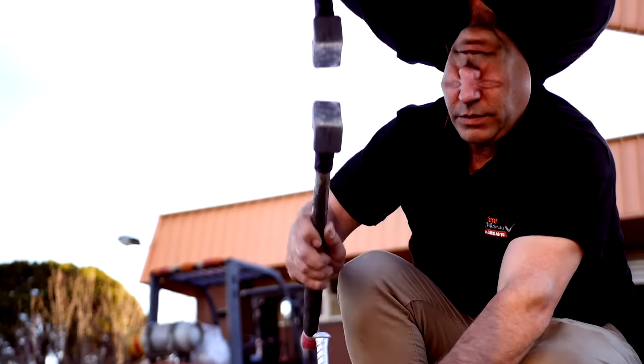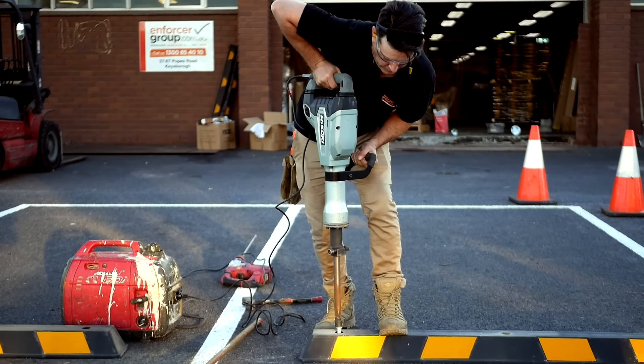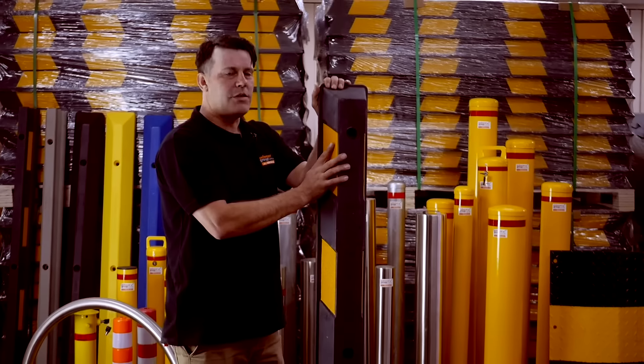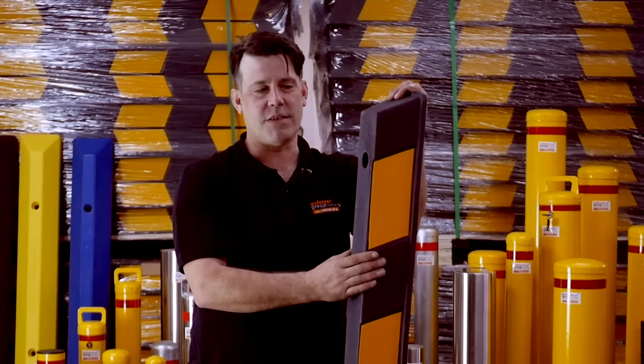Five-year structural warranty. We have two fixings: asphalt spikes and concrete dyna bolts. As you can see, we've got plenty of stock. The Wheel Stop complies with Australian New Zealand standards.